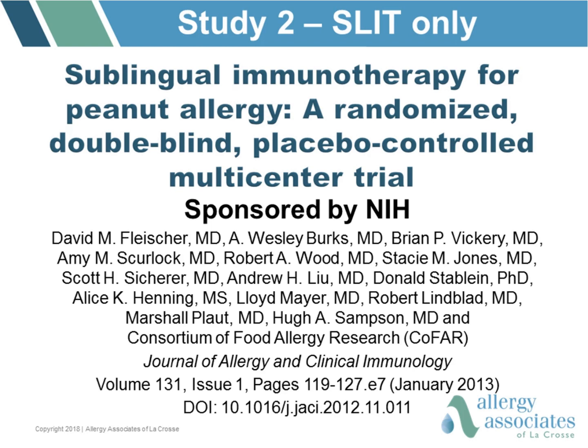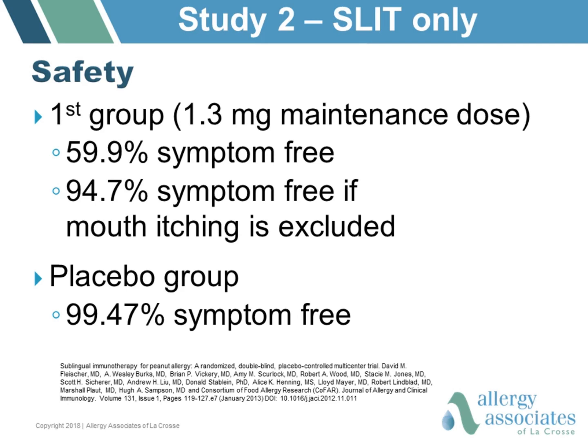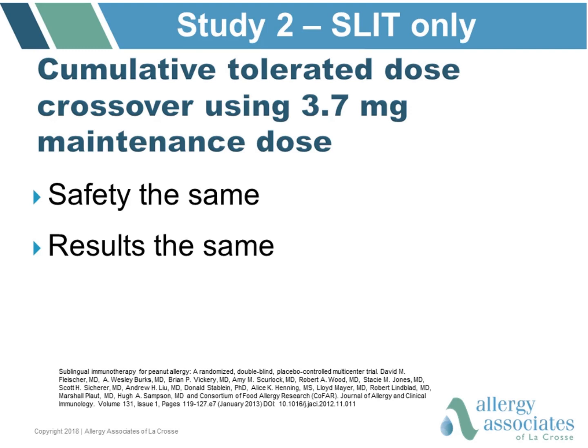These encouraging results prompted the next study: a randomized double-blind placebo-controlled multi-center trial. These were food allergy research groups appointed by the National Institutes of Health. There were 40 patients across five different sites. Safety was very good; again, the main side effect was mouth itching. Using a 1.3 milligram maintenance dose, patients went from tolerating only 3.5 milligrams of peanut — about one one-hundredth of a peanut — to almost 500 milligrams at 44 weeks and almost 1,000 milligrams at 68 weeks. A crossover arm using 3.7 milligrams as the maintenance dose showed the same safety and results.